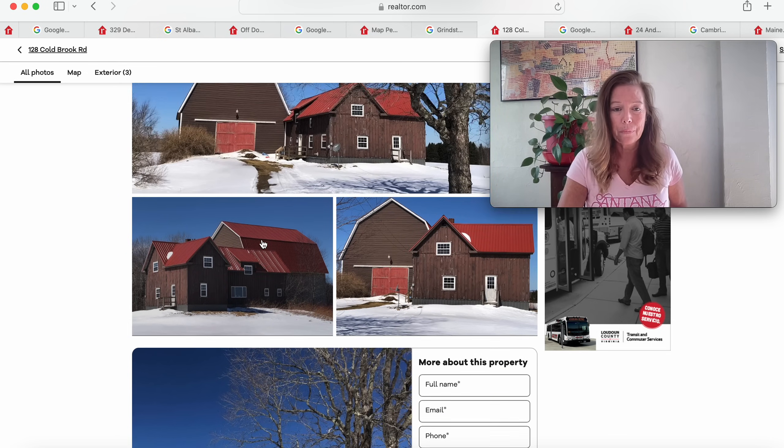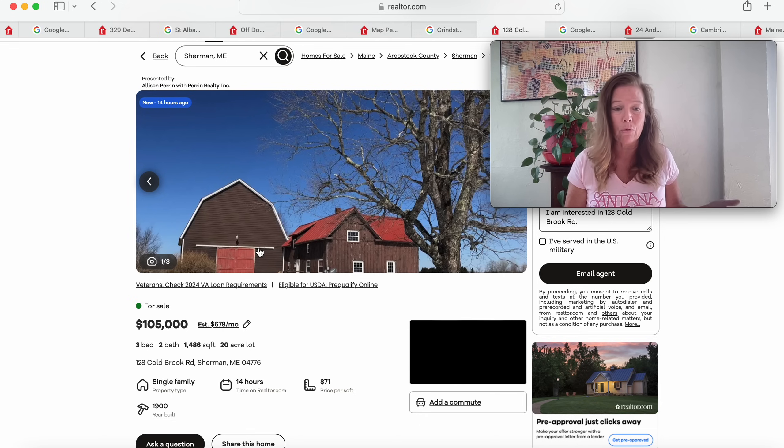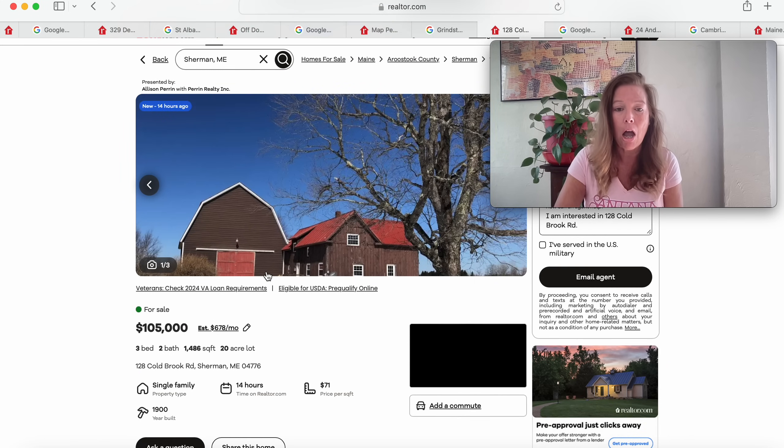They are not going to show us anything of the inside — what a shame. Look at this beautiful piece of property at 128 Cold Brook Road. It's a circa 1900 New England farmhouse on a 20-acre meadow with a 40x45 two-story barn, new roof and windows, trails nearby, and a view of Mount Chase. That's all they're going to give us. $105,000 on 20 acres in Sherman, Maine, with a home and a barn with a new roof — I'd be all over this.